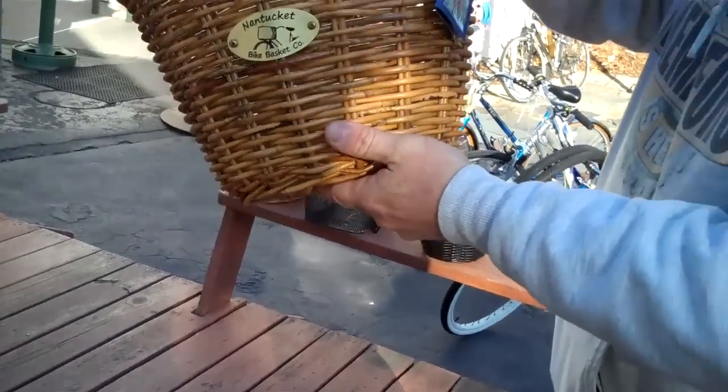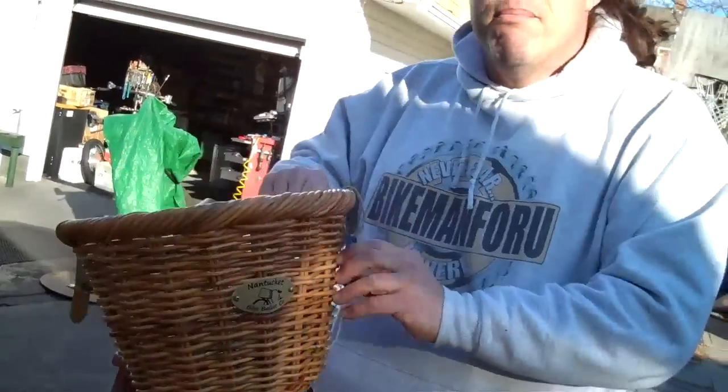The Nantucket bicycle basket is almost a must for anybody doing a bicycle makeover. What's a bicycle makeover? Real simple — springtime. We are fixing up your bike. You want to make your bicycle look new, feel new, and give it a new look. So the first thing you do is give it a bath. The second thing you do is give it a little treat — a new basket.